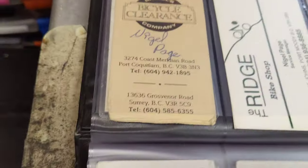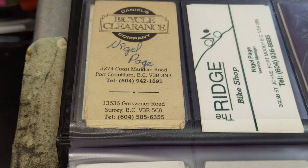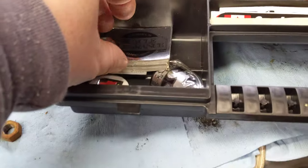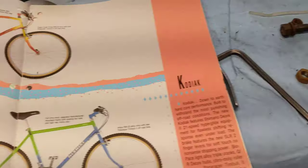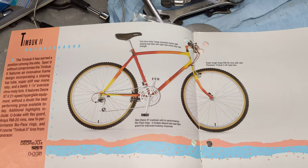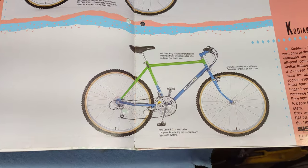They had those bikes at basically fire sale prices compared to whatever the current year model of bikes was. The location I worked at — they had two locations and they were both actually former CAPS locations. I still have a lot of decals from Daniels Bicycle Clearance Company. It was a small shop and they had a lot of interesting stuff: Cannondales, Nishikis, Norcos, Peugeots — whatever was kind of overstocked from the previous years.